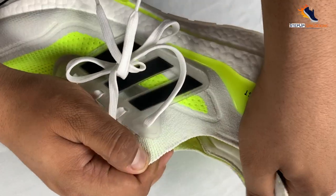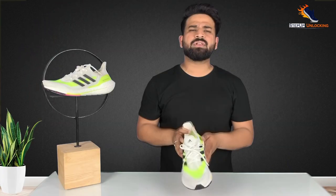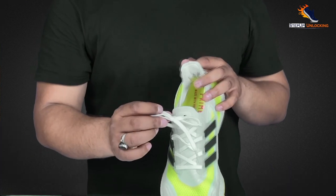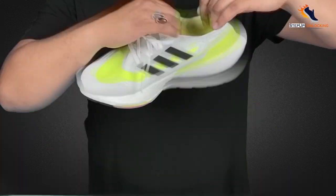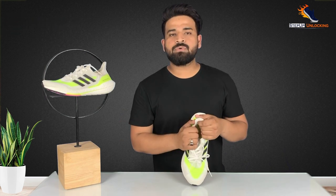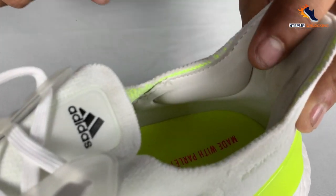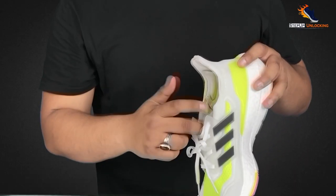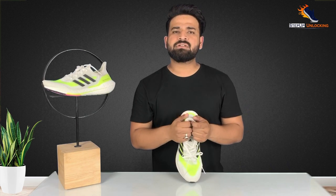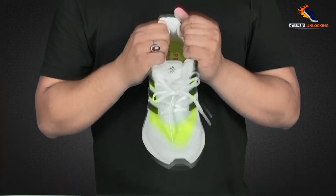This shoe features a single booty construction for a very easy on-and-off system. Many people don't want to open and close laces every time. So this system is very convenient — you tie your laces once, and then you can slip it on like a slip-on. It's highly stretchable, making it very easy to put on and remove. Personally, I like this shoe very much. They have also used extra cushioning so you don't get irritation from the shoe during wear.